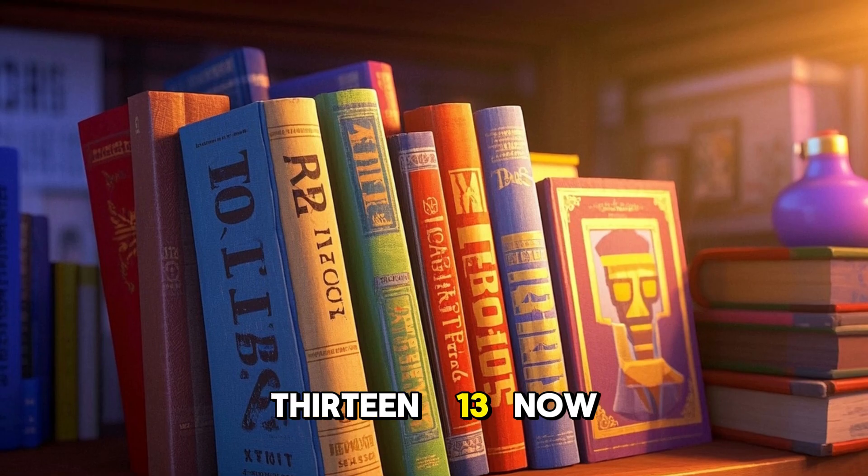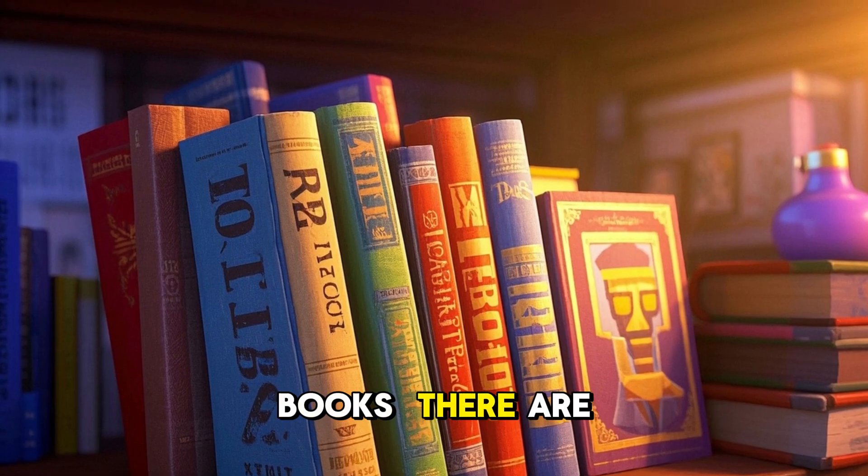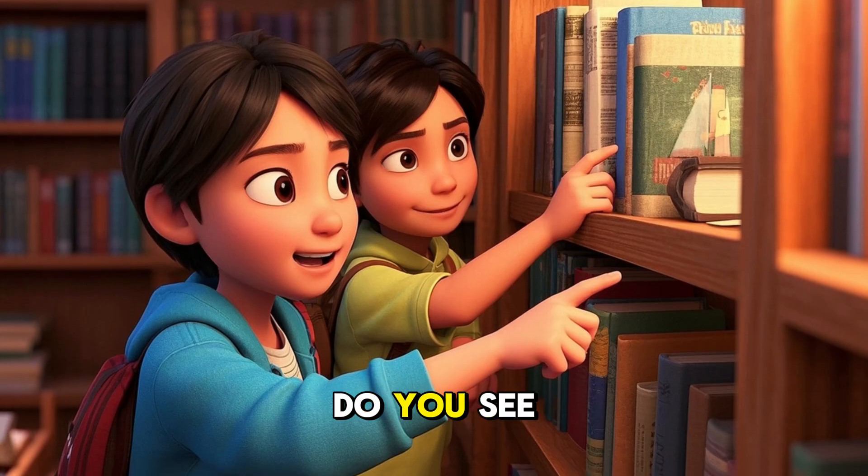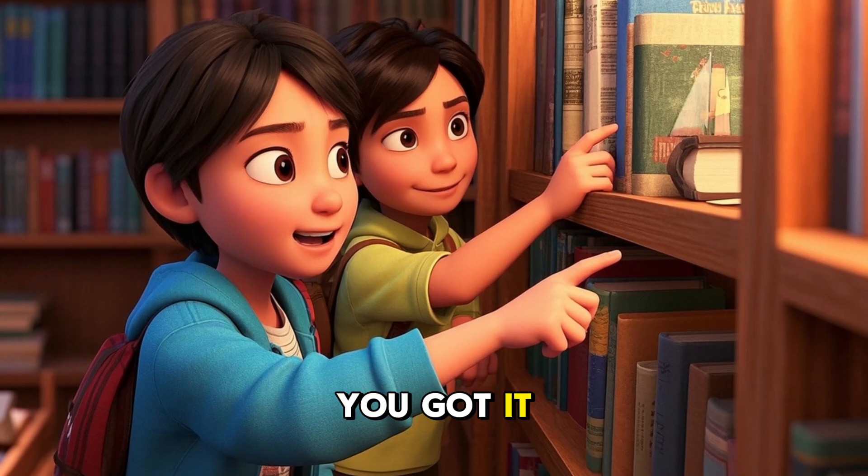13. Now we have 13 books. There are 13 books. 13 books are on the shelf. Do you see the books? Can you say 13? You got it.